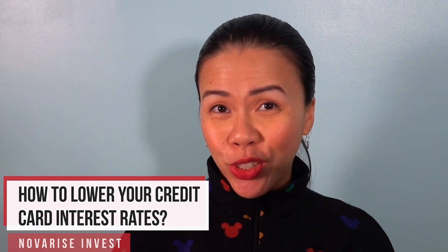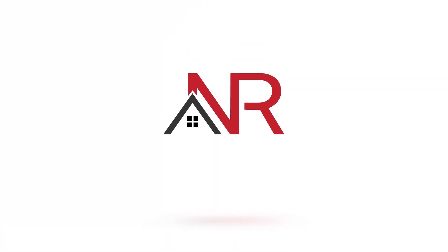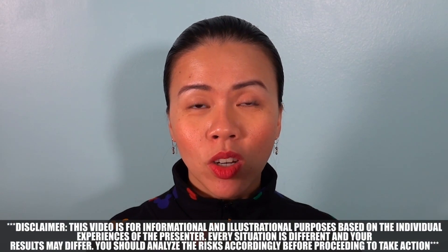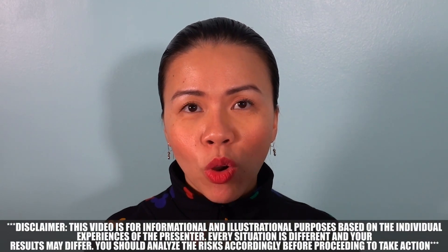How to Lower Your Credit Card Interest Rates. Hello everyone and welcome to Nova Vice, your channel for financial education. Today we're going to talk about how you can lower your credit card interest rates.